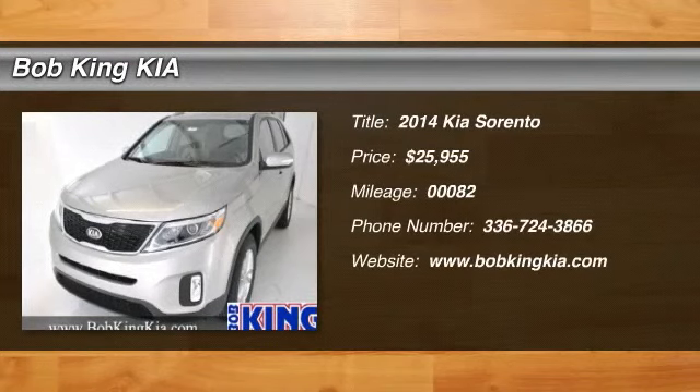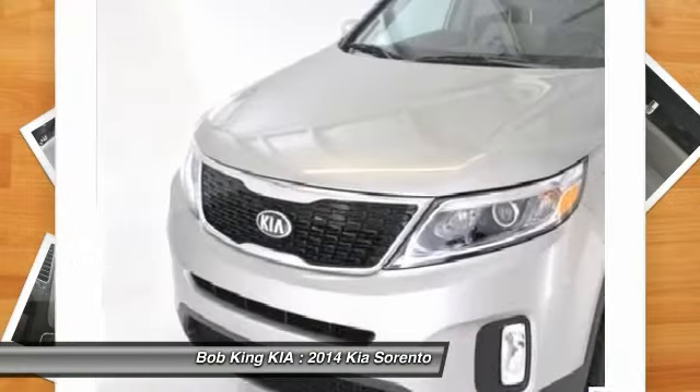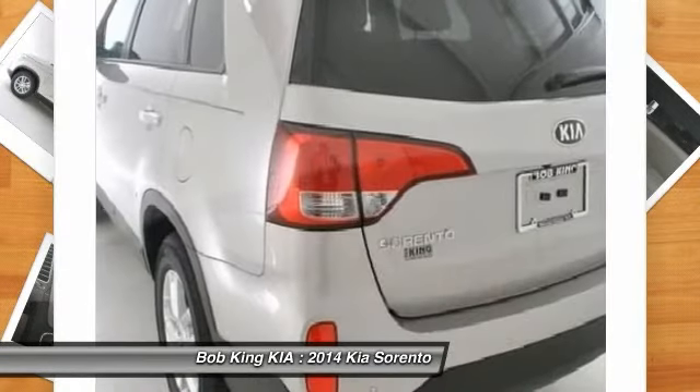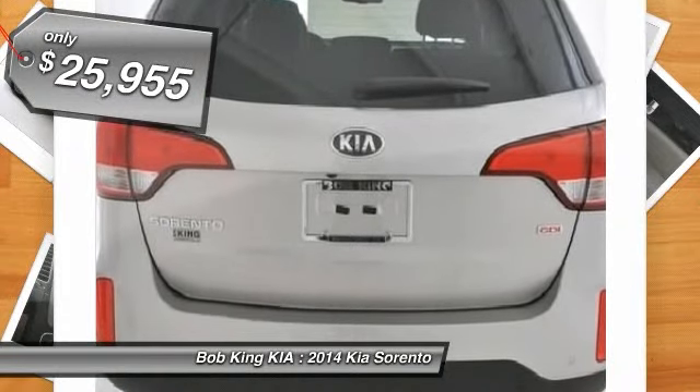The 2014 Kia Sorento. The Kia Sorento is a comfortable, riding, powerful, compact SUV loaded with impressive standard features. Take one look at its stylish, sleek design, and you'll want to cross over to a Sorento. And it's priced below $30,000.